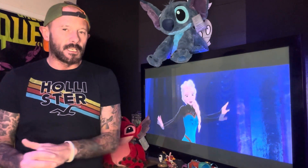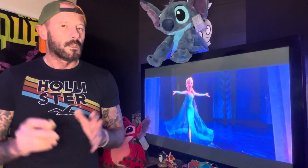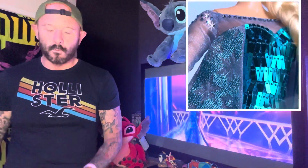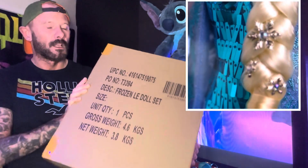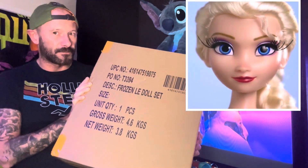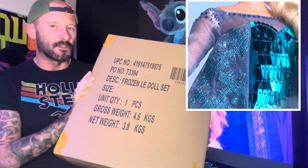To celebrate 10 years of Frozen here in the UK, Shop Disney released an opening Sorcerer's Key, which I've not got as of yet — but once I have actually got it, I will do a little video on that key. But also, more special, they actually released a brand new platinum limited edition doll set, which I managed to grab. So let's unbox this and see my first impressions of the 10th anniversary platinum Frozen doll set.